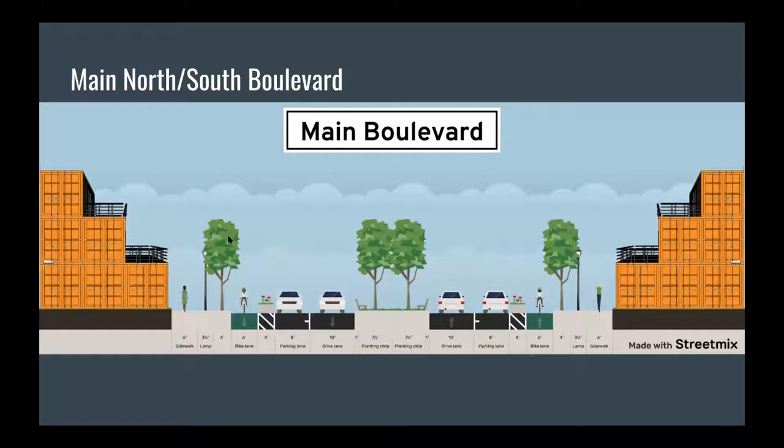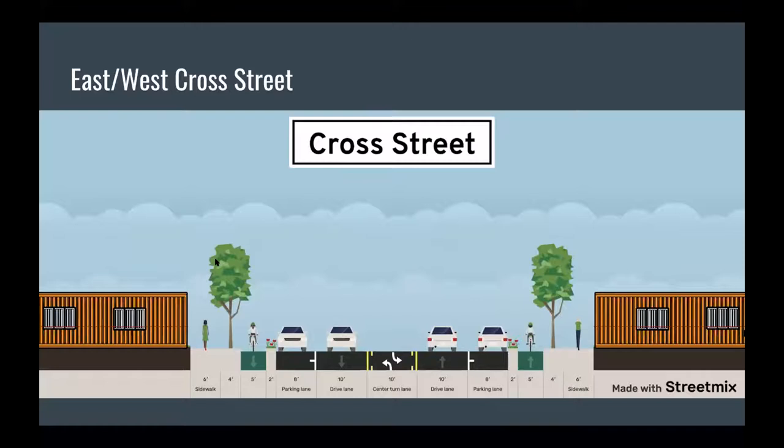For the main boulevard, we did a street mix diagram. You can see the six containers stacked on top of each other on that main street. Moving left to right: a sidewalk, then a lamp and a tree to separate pedestrians from cyclists, then a six-foot bike lane, then a planter box to protect the biker from the parking and drive lane, and a landscaped center area that could be a place to hang out. This width is about 100 feet from edge to edge. The cross street is a bit smaller and more pedestrian-scale, with a center turn lane to access the parking areas in the different quadrants.